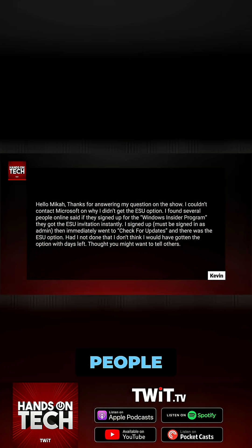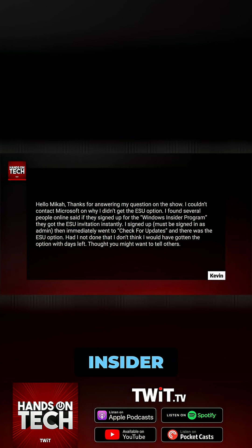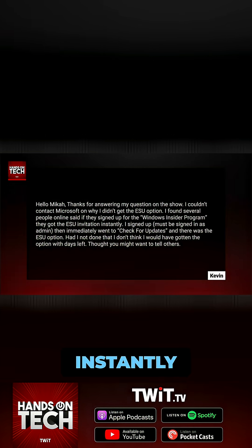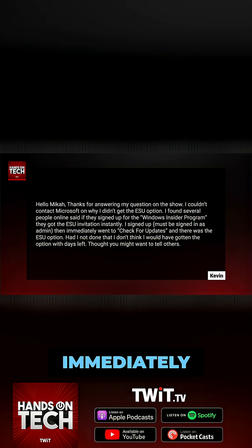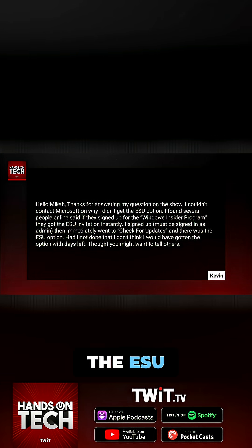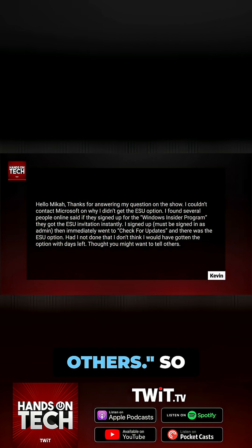I found several people online who said if they signed up for the Windows Insider program, they got the ESU invitation instantly. I signed up — you have to be signed in as an admin, so bear that in mind — then immediately went to check for updates and there was the ESU option. Had I not done that, I don't think I would have gotten the option with days left. Thought you might want to tell others. So there's a little pro tip from Kevin.